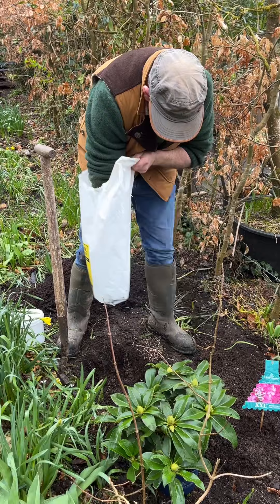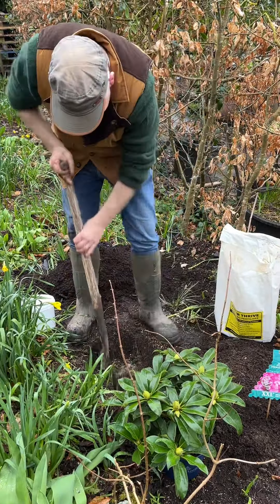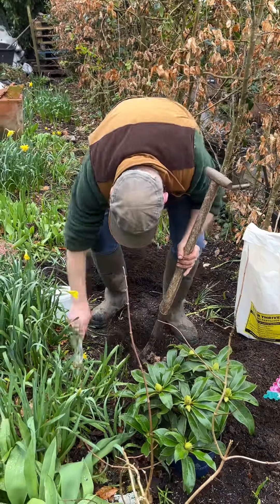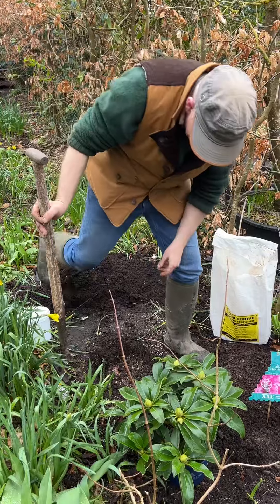We've got a decent sized plant. We've put a little bit of super dry planting fertilizer at the bottom and we've already got a little bit of Swellwell compost mixed in with the soil in there. There's no excuses for him — he'll do very, very well for us.